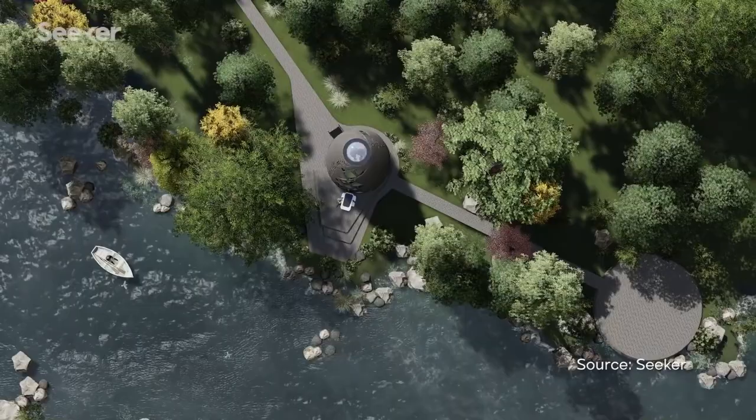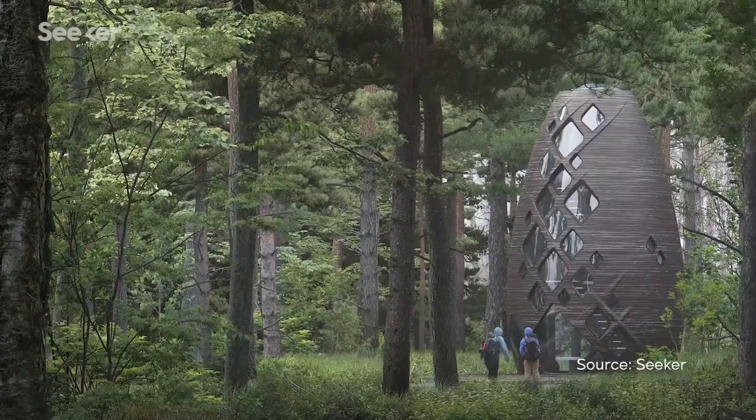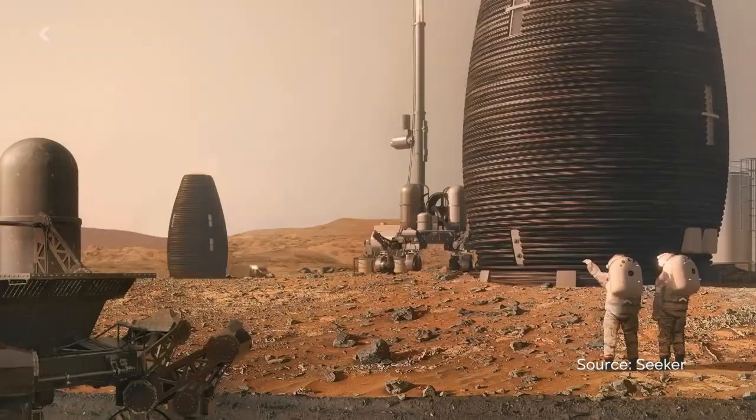Would you rather live in these amazing 3D printed houses here on Earth, or would you rather live in these amazing 3D printed houses on Mars?